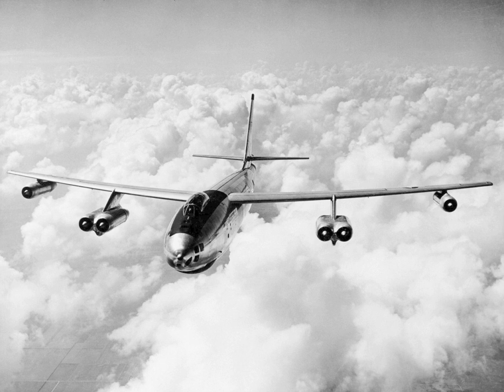The B-47 entered service with the United States Air Force's Strategic Air Command (SAC) in 1951. It never saw combat as a bomber, but was a mainstay of SAC's bomber strength during the late 1950s and early 1960s, remaining in use as a bomber until 1965. It was also adapted to photographic reconnaissance, electronic intelligence, and weather reconnaissance, remaining in service as a reconnaissance aircraft until 1969 and as a testbed until 1977.